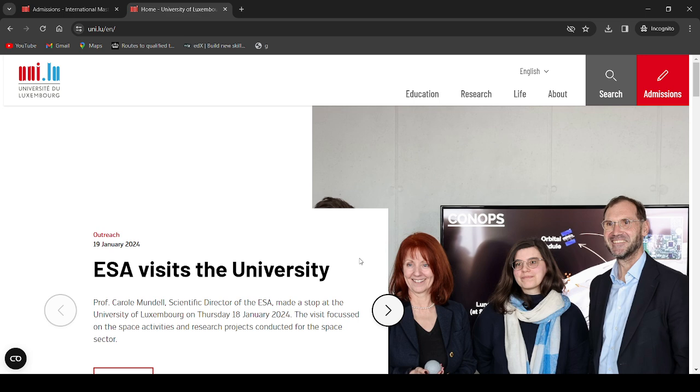Share this video with your friends, colleagues, family members, and your neighbors. My channel is designed specifically for you because here you are going to access important information on how you can study abroad, especially in the European Union, at very affordable tuition fees. Today I'm going to talk about the University of Luxembourg.